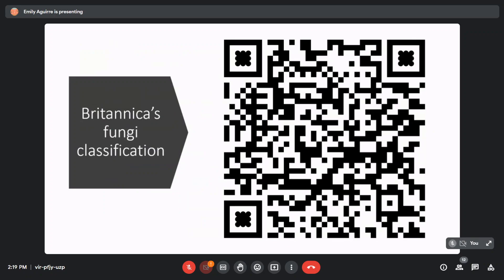Fungal biodiversity is so vast and much of it remains undiscovered. I included a QR code so you can check out Britannica's fungi classification — you'll see there are about 6 to 7 phyla, 10 subphyla, 35 classes, 12 subclasses, 129 orders, and countless families, genera, species, and strains. There are so many of them. And in fact, the ones we are most familiar with — mushrooms — they only exist under one of these phyla. Before I continue, let's address the elephant in the room: when I say fungi, most folks will automatically associate this word with mushrooms, the fruiting bodies of the phylum Basidiomycota.